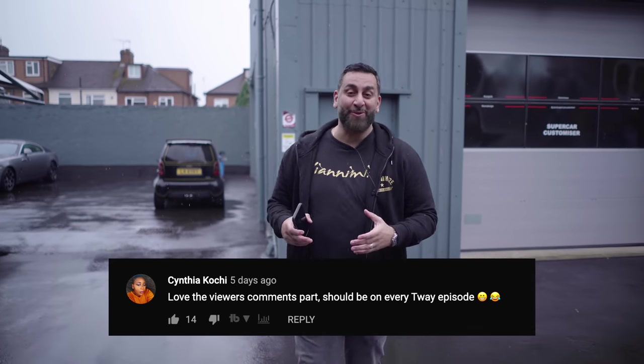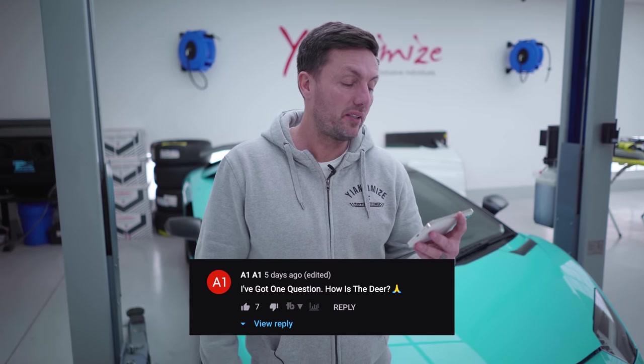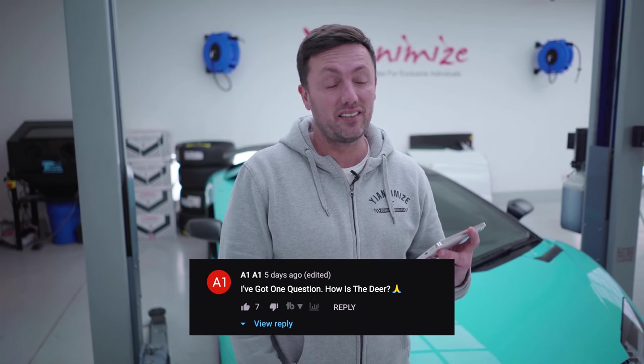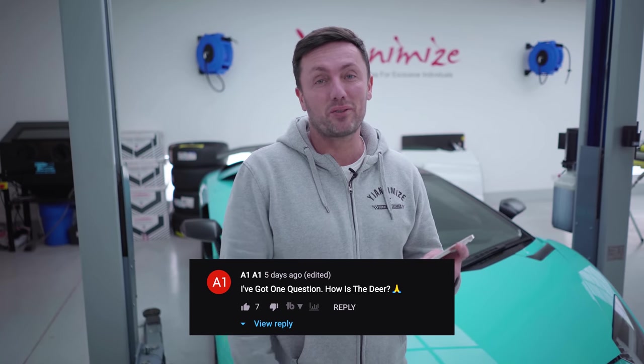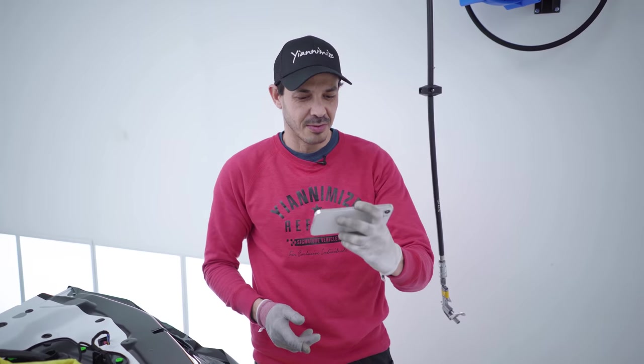So before we head into the new unit — last week we reacted to some comments, you enjoyed it, here's some more. The comment Els has given me today is: I've got one question — how is the deer? Unfortunately, the deer died. It lost against the fight with a smart car. I had to drag it off the road, watch it pass away, get in the car and carry on coming to work.